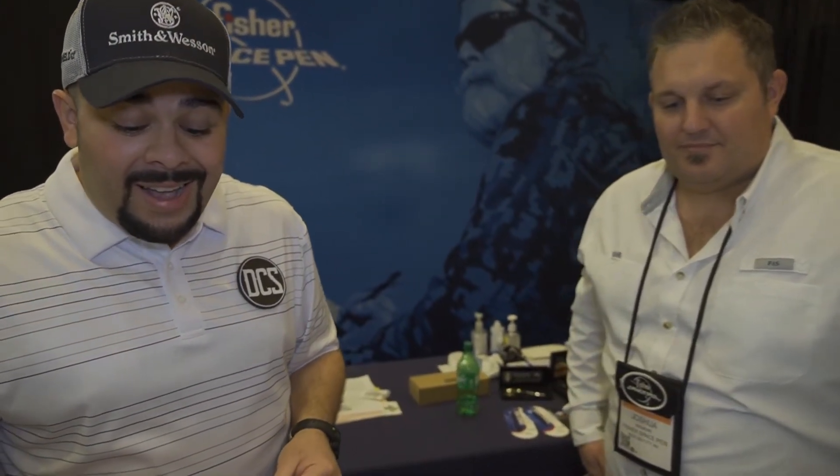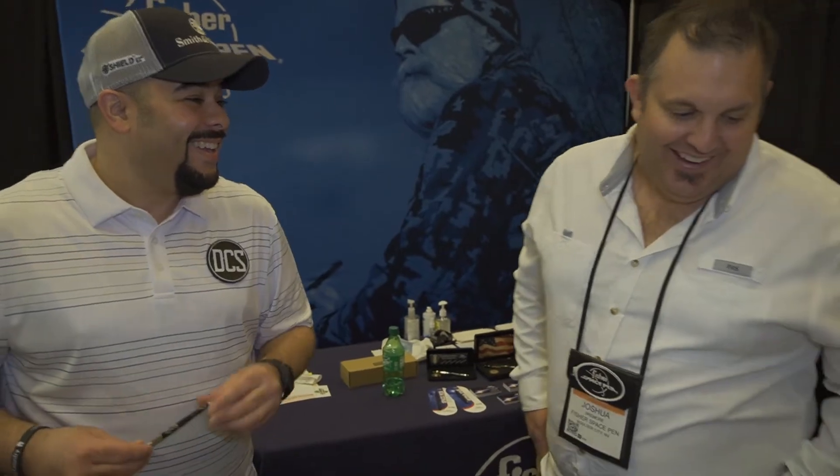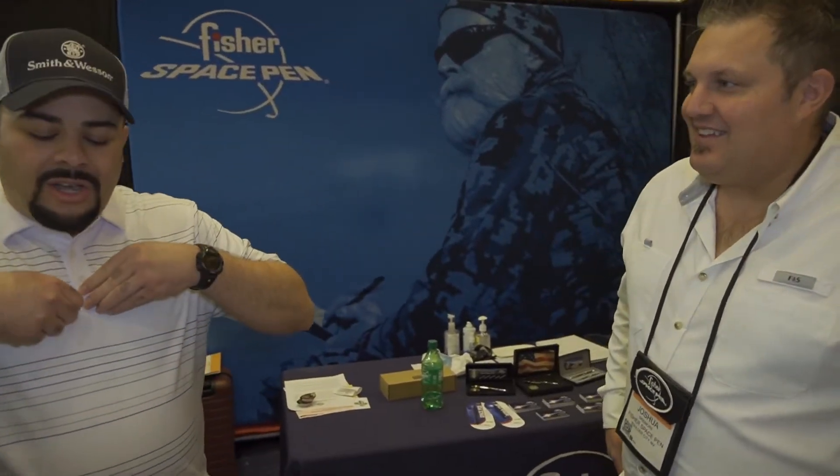I've had a great time using my Fisher Space Pen and judging by the looks of it, I got some spending to do. Thank you for taking a moment, Josh. My pleasure, man — thanks for coming to the booth, we appreciate it. Have a great rest of SHOT Show.